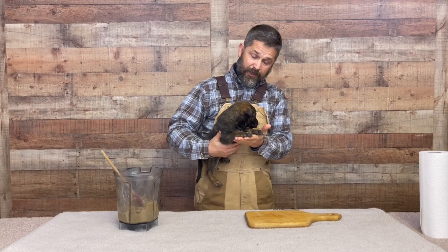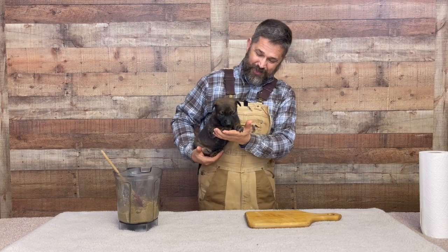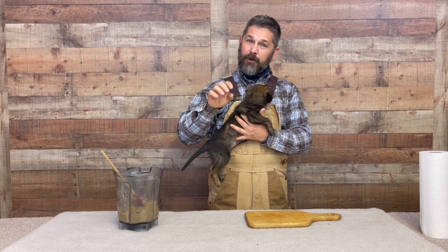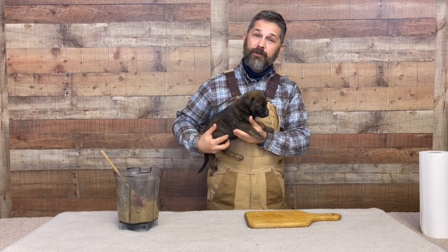Now not only are these guys getting out and exploring and going on little puppy-sized adventures here in my office, but they're also getting some big chompers coming through. And so when they're nursing, their mom's not super happy with them. Whenever their teeth start coming in and the mom starts getting a little uncomfortable when they're nursing, it's time to introduce real food.